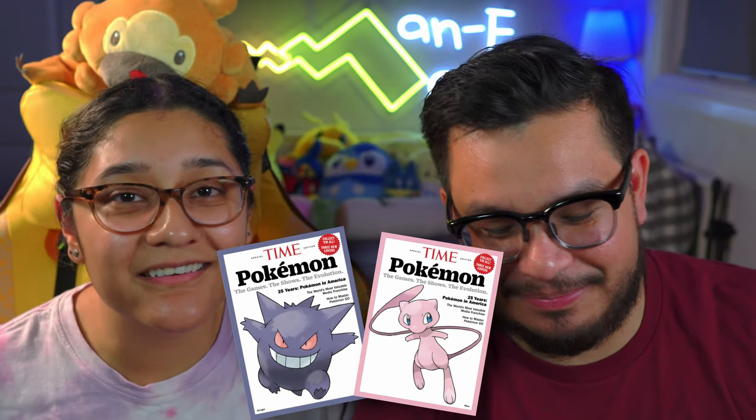Speaking of magazines, Time Magazine released new covers with Gengar and Mew. We saw the Mew cover and Manny didn't buy it for me. Go off on him in the comments, please — it's baby Mew! I know we saw Gengar as well, but to pay $15 again for the same magazine with a different cover — it is a collector's edition. We don't even have the rest of them.